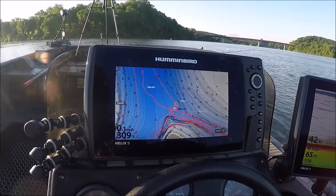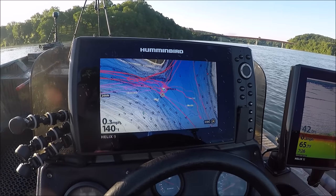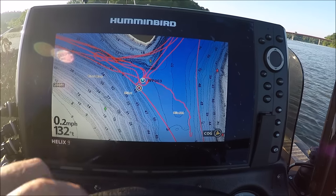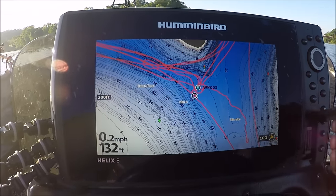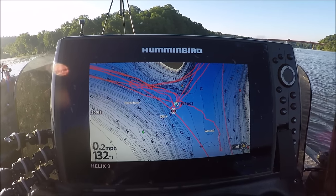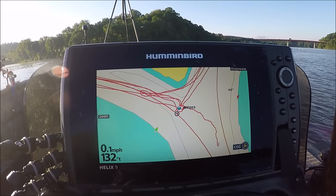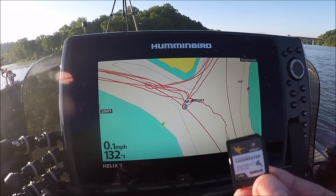Number two item you want to have on your boat is a Lake Master card to go with your Hummingbird fish finder. As you can see here, you can see all the good detail — the ridge lines, the depth. But if you don't have your Lake Master card in your fish finder, this is what you're going to see: just generic maps, no detail.